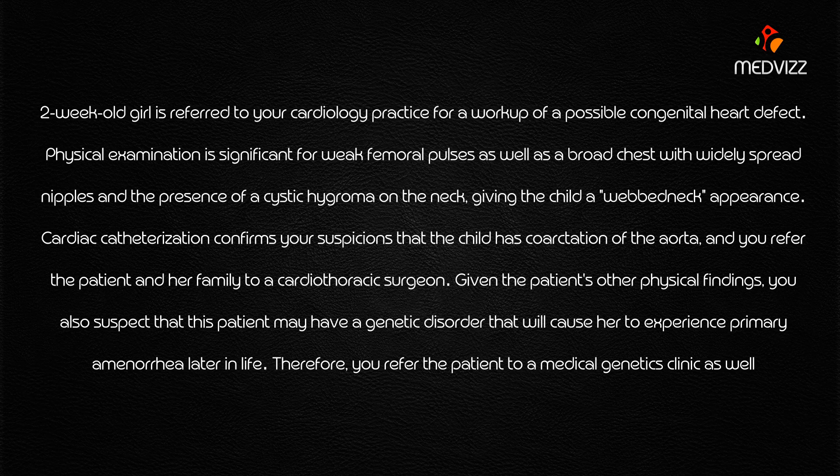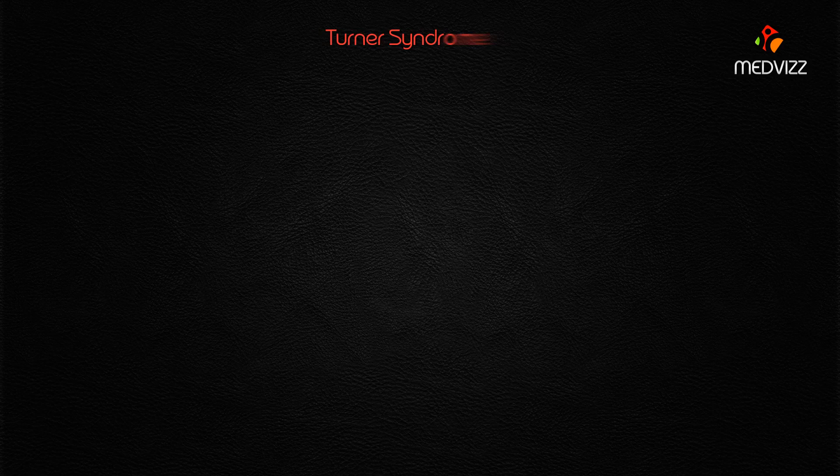Cardiac catheterization confirms a coarctation of the aorta, and the patient is referred to a cardiothoracic surgeon. Given the patient's other physical findings, there is suspicion that this patient may have a genetic disorder that will cause her to experience primary amenorrhea later in life. Therefore, the patient is also referred to a medical genetics clinic. This is a case of Turner syndrome.